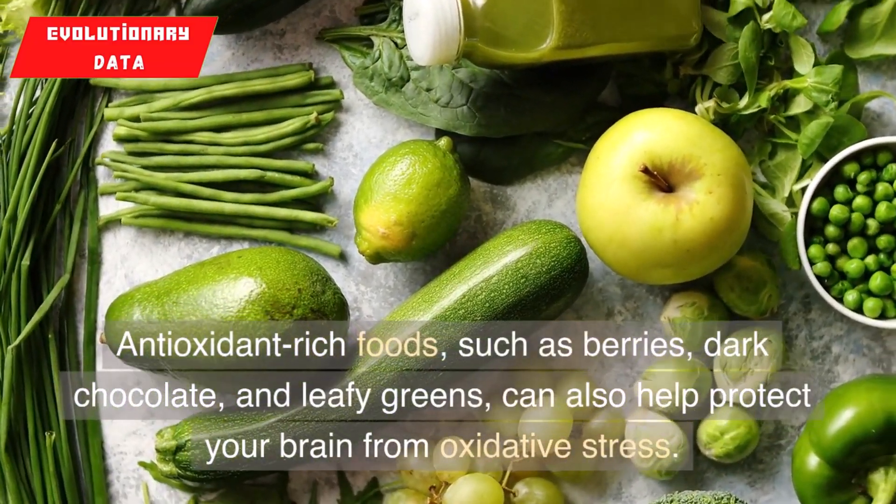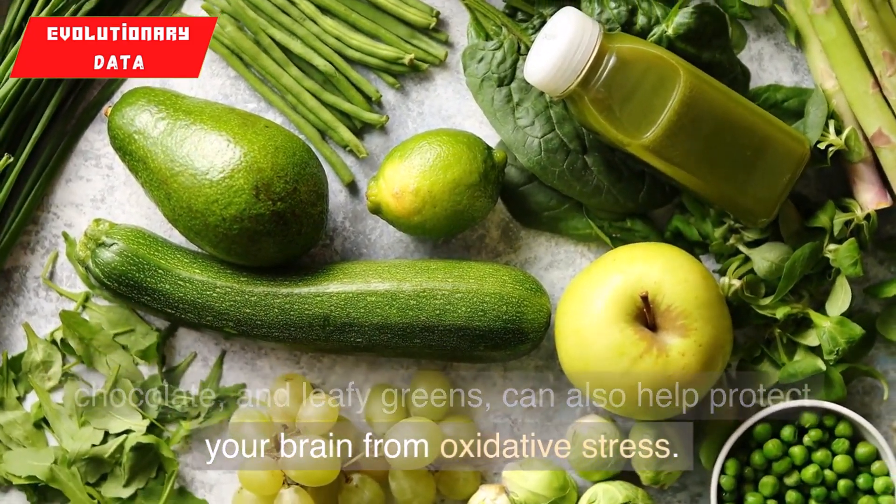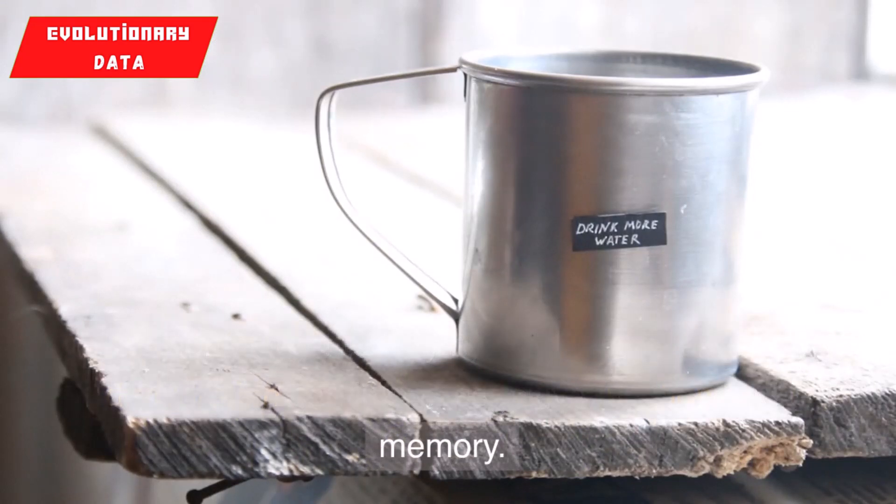Antioxidant-rich foods, such as berries, dark chocolate, and leafy greens, can also help protect your brain from oxidative stress. And don't forget to stay hydrated, as even mild dehydration can impair cognitive function and memory.